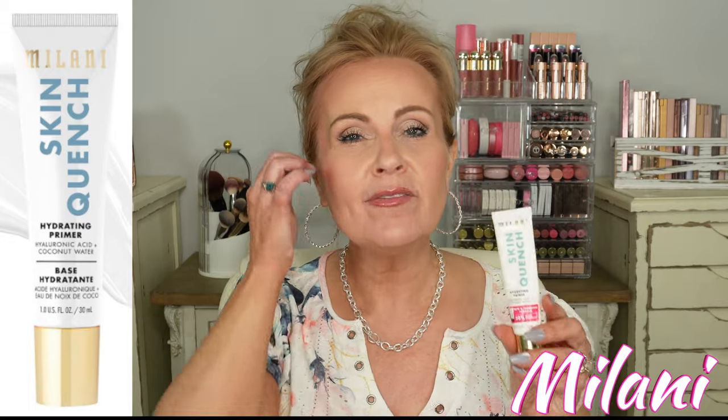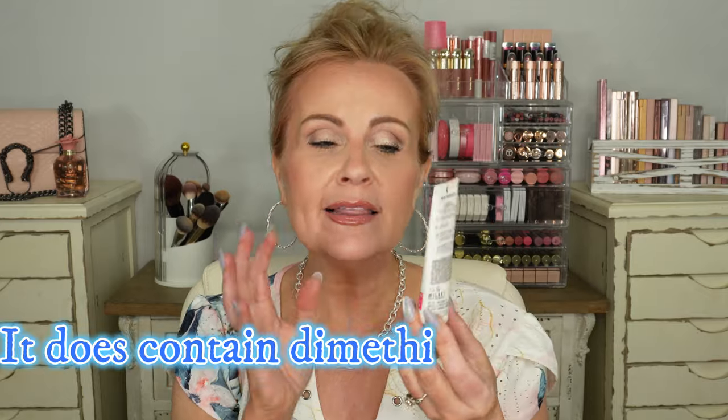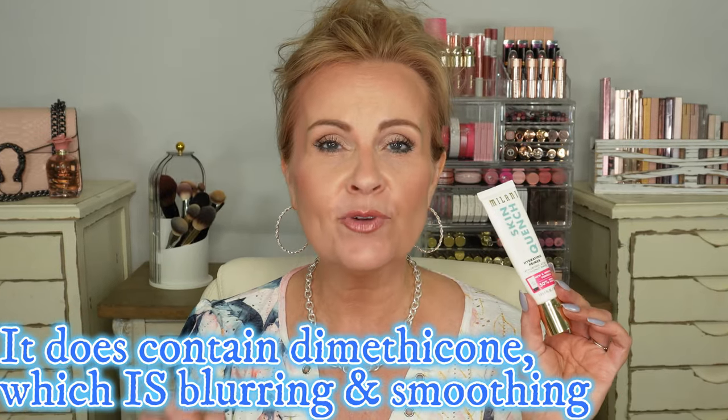Let's start with this one from Milani — the Skin Quench Hydrating Primer with hyaluronic acid and coconut water. Milani redid this to include 50% more product, going from about three quarters of an ounce to a full ounce. I love this hydrating formula because it feels nourishing and thick enough that my skin really drinks it in before foundation. It sets down well and does a little bit of blurring too. I especially love it in dry winter months — for a mature woman who wants her skin to look plumped up under makeup, this is a great primer.